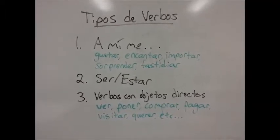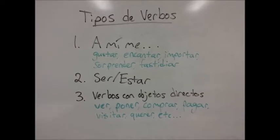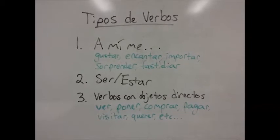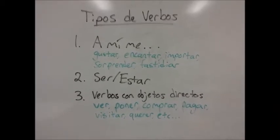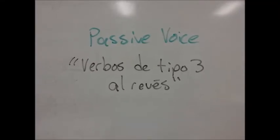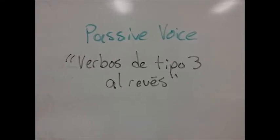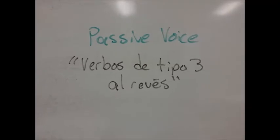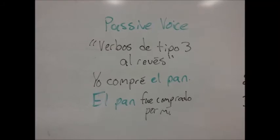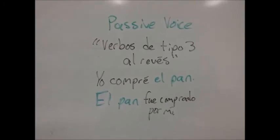Remember that a direct object answers the question 'what' in a sentence. Like 'I see' — what do I see? The dog. The dog would be a direct object. Type 3 verbs are also the verbs that you can use with the passive voice. In fact, the book calls passive voice verbos de tipo 3 al revés.